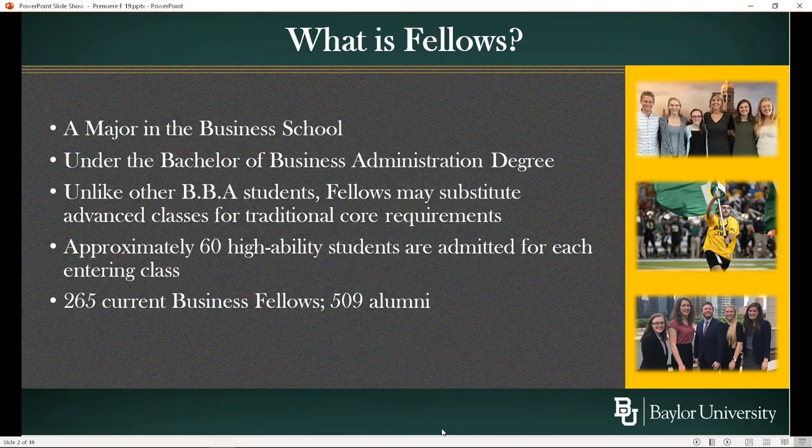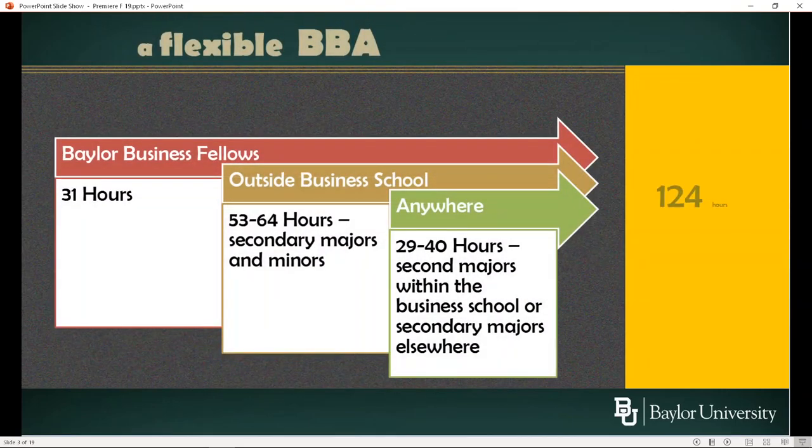We take about 60 students a year. Currently we have 265 students in Fellows, so we've drifted a little bit above the 60 students a year. The basic hours break down as follows: Fellows have to have 31 hours inside the business school, with requirements that one course be in accounting, one economics, one finance, and so forth, though even within those there are choices. Outside the business school, there's typically 64 hours — a little less depending on where you start with mathematics and if you choose a foreign language. That will leave you somewhere between 29 and 40 hours to complete your undergraduate degree.